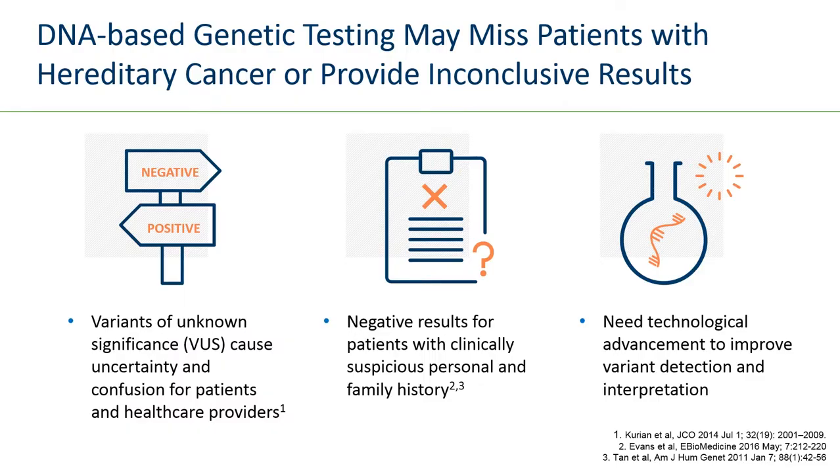DNA-based genetic testing may miss patients with hereditary cancer or provide inconclusive results. Variants of uncertain significance can cause uncertainty and confusion for patients, healthcare providers, and diagnostic labs. Also, a significant proportion of patients may test negative regardless of having a strong family history or meeting specific diagnostic criteria. This highlights how important it is for us to invest in new technologies and innovation — fundamental if we want to improve the detection and interpretation of variants of uncertain significance, but also to improve the detection of pathogenic and likely pathogenic variants overall.